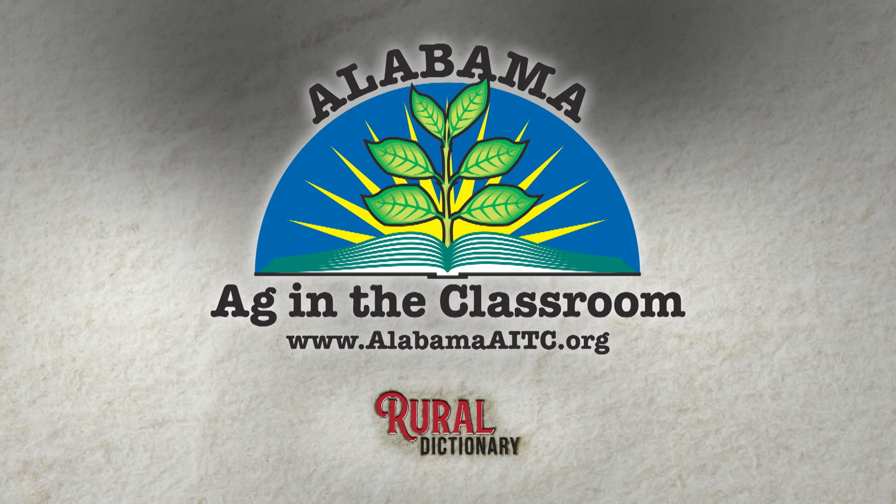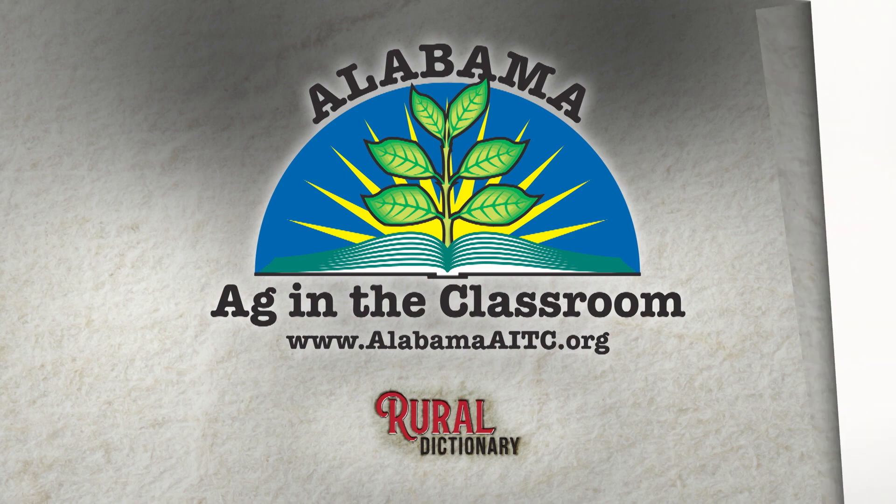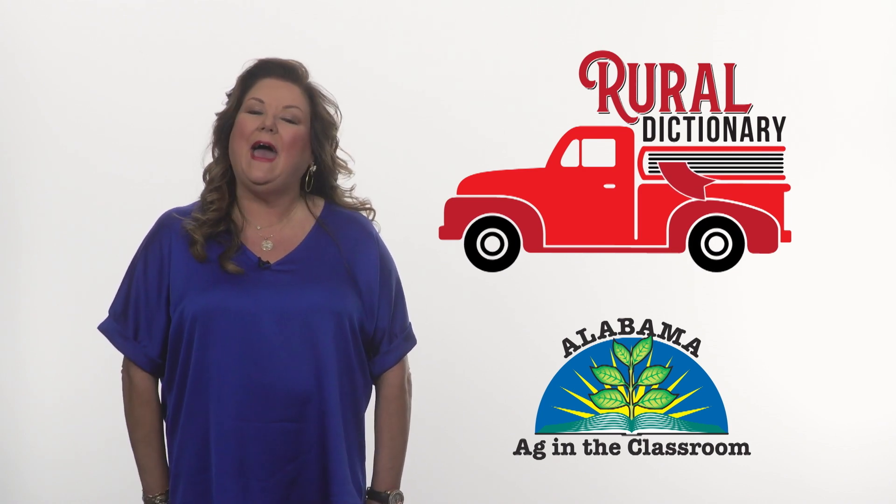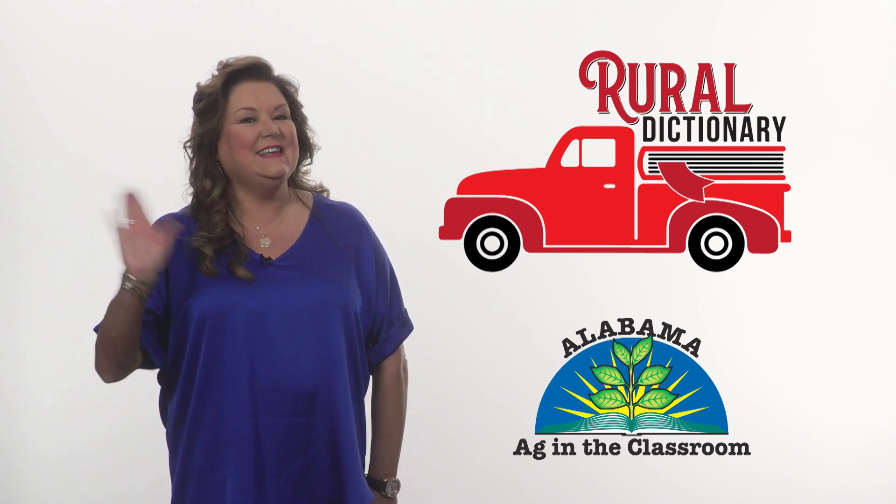Corral even more knowledge by visiting AlabamaAITC.org. This rural dictionary is brought to you by Alabama Ag in the Classroom. See you next time!